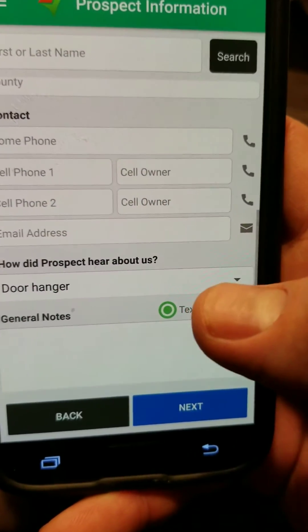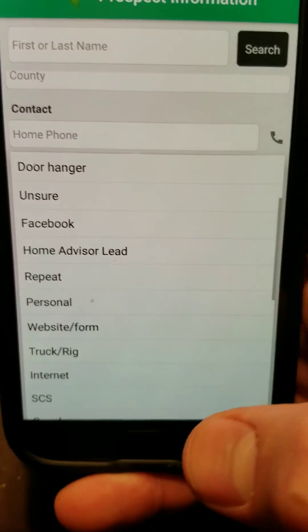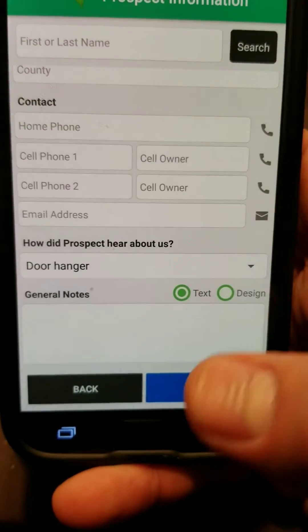Right now, when you put that information in, you can't edit it — or when you edit the profile, it doesn't go back to that, at least not in the app.